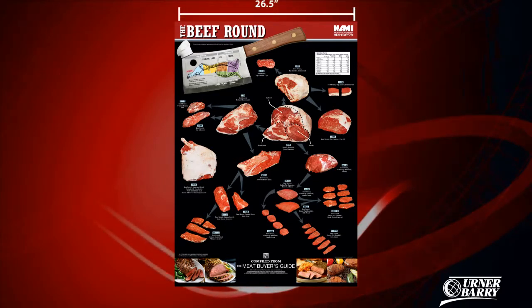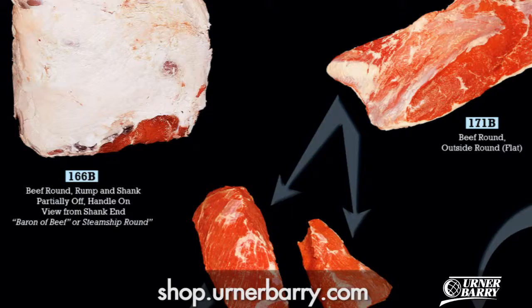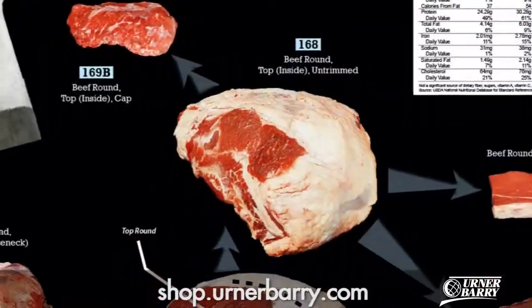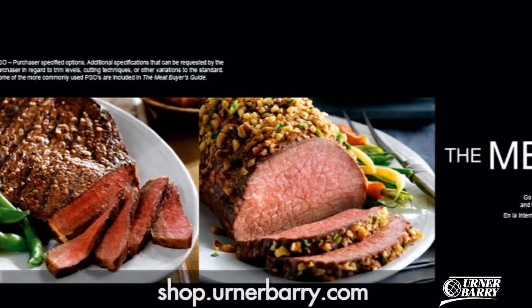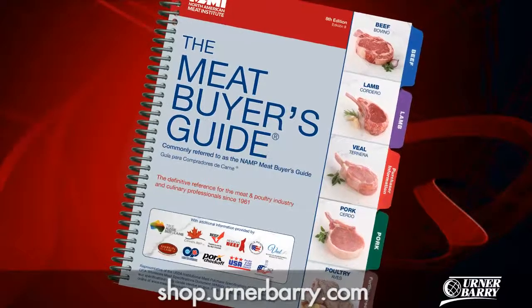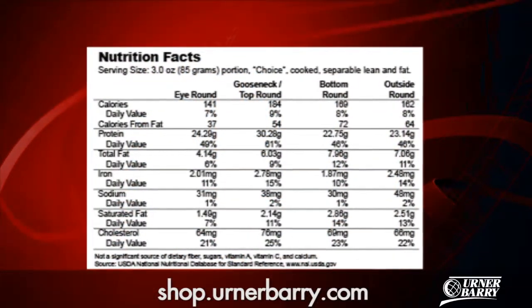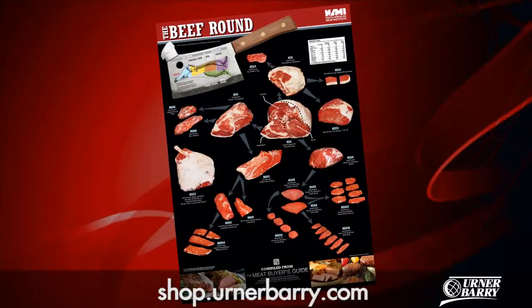Measuring 26½ by 37½ inches, this poster includes beautiful high-definition images of the most popular Beef Round items, a color-coded diagram, and mouth-watering pictures of prepared products. Containing specifications compiled from the Meat Buyer's Guide accompanied by nutrition facts from the USDA, with just a glance you could gain the knowledge of beef industry experts.